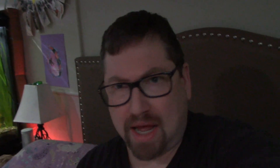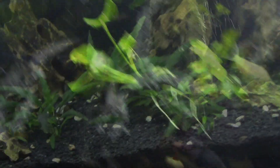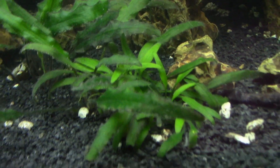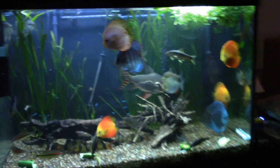At least I got to stop by one of my favorite fish stores in Seattle, Washington while I was visiting. Got the banana plants. You can see this one's got some nice new growth on it. Let's come on in here and check out the 150 gallon discus tank.